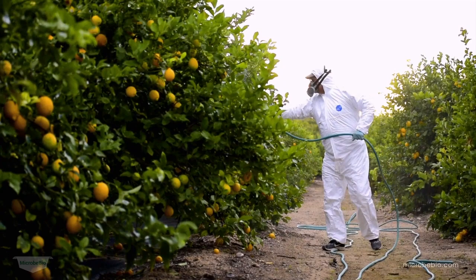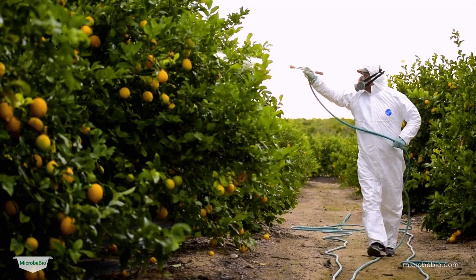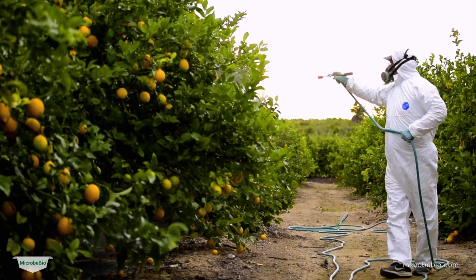Finally, Microbio's inclusion of trace minerals such as zinc, manganese, iron, and boron ensures that citrus trees have the necessary elements to resist diseases and maintain their health.